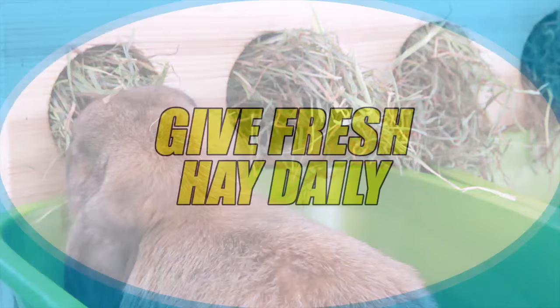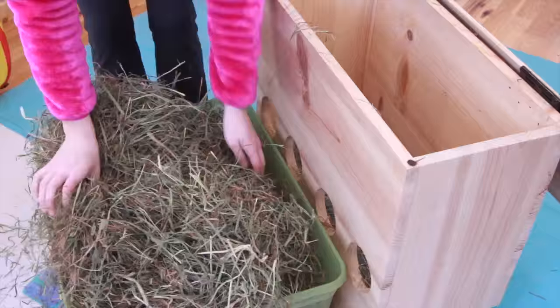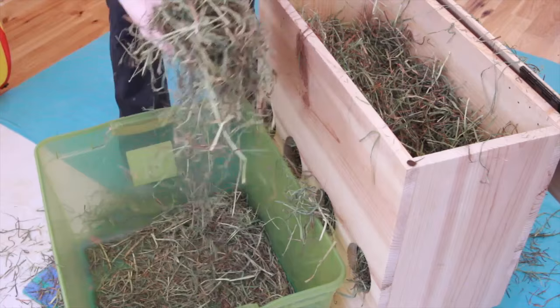Tip number two is to give fresh hay daily. Rabbits are very picky animals and sometimes they won't eat the hay if it's been sitting there for a day or so. A good tip is to take out all the hay from the hay rack, put it into your hay bin, mix it around, and put it back into the hay rack. This just makes it smell fresher — it mixes it up, makes the smell come out more, and this can really help some rabbits eat.